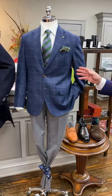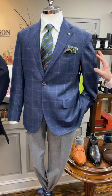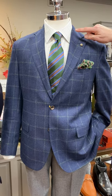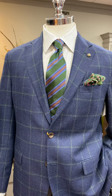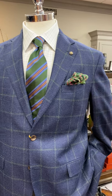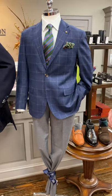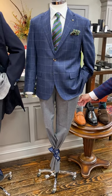Our last mannequin features a great-looking navy blue with a green windowpane sport coat from Jack Victor, with a David Donahue Tattersall shirt, a Robert Jensen stripe tie to complement the green in the coat, and a great-looking pocket square to complement the tie. Underneath is a lightweight flannel trouser from Copley.